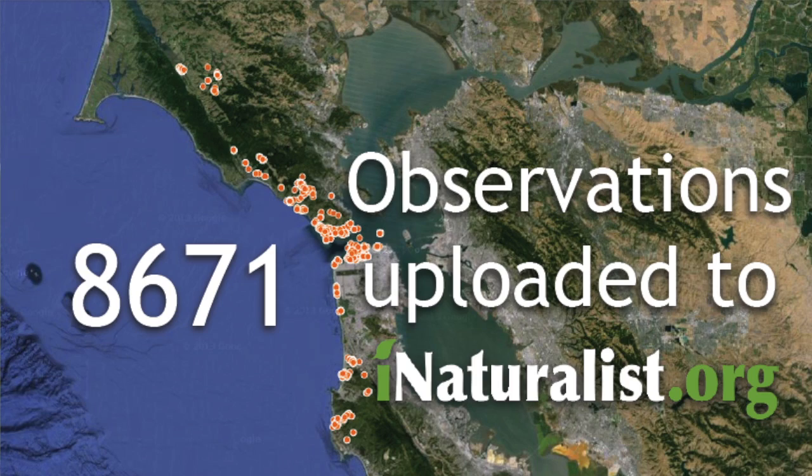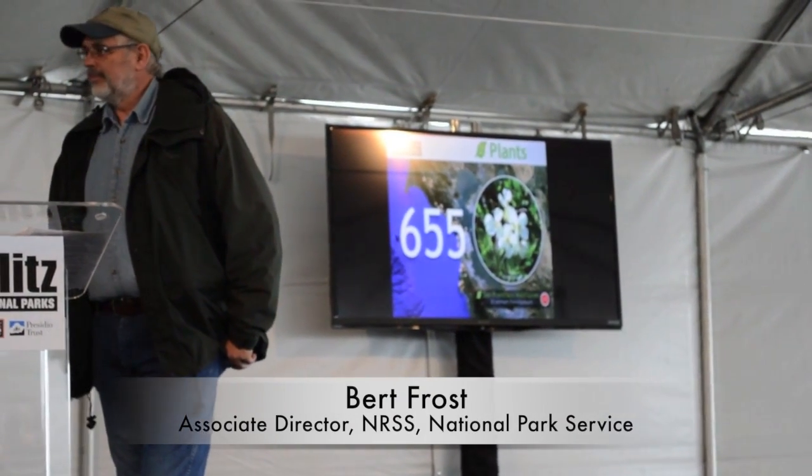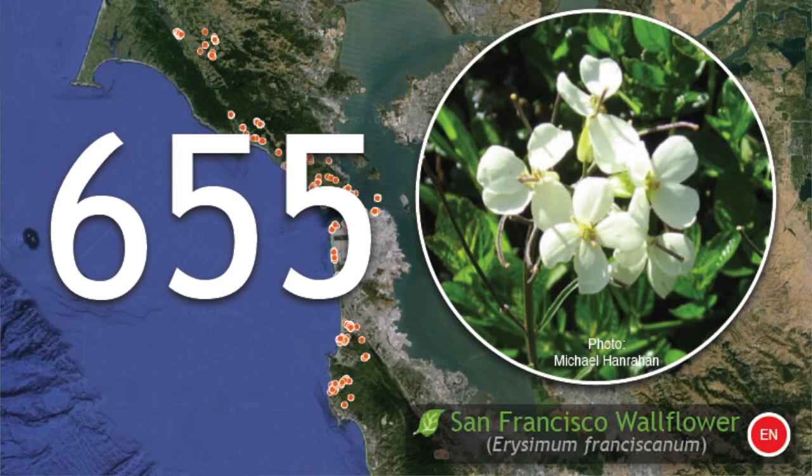The 8,671 observations from citizen scientists and workers in this event — that's absolutely incredible. 655 plants, which include a San Francisco wallflower that is one of the plants listed on the California list of endangered species.